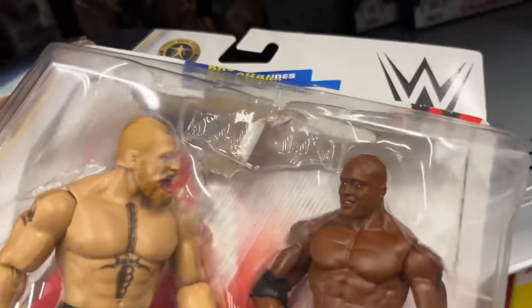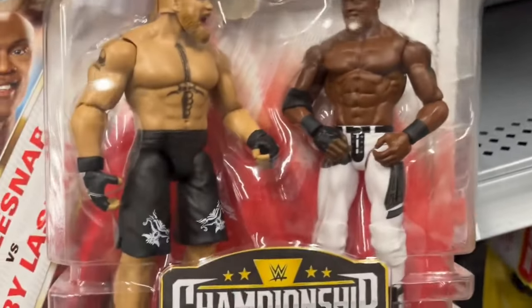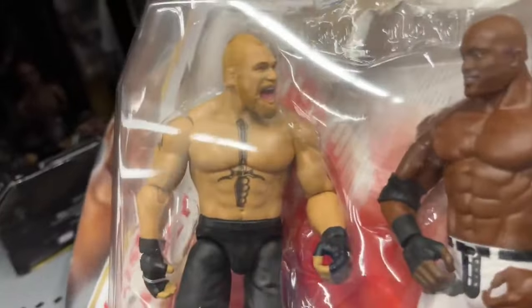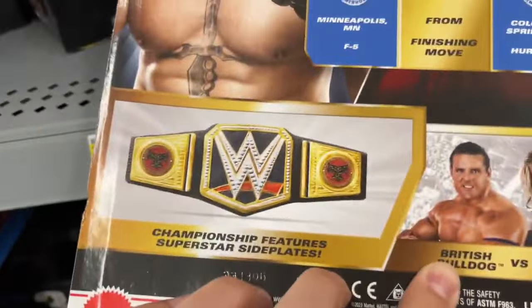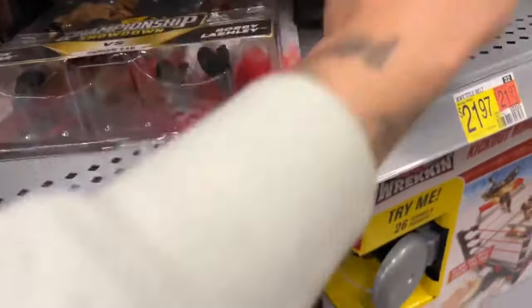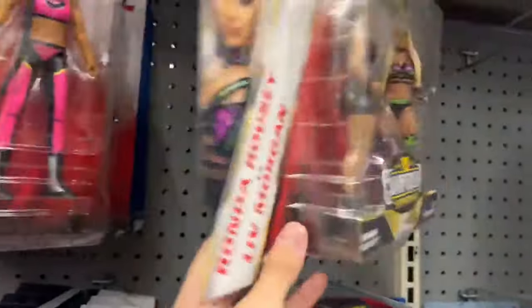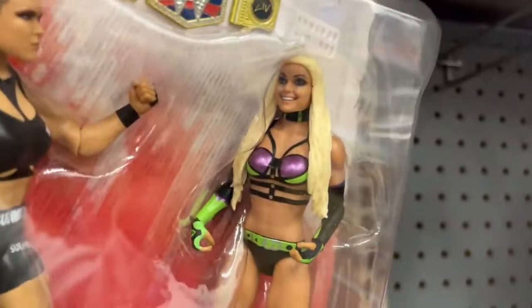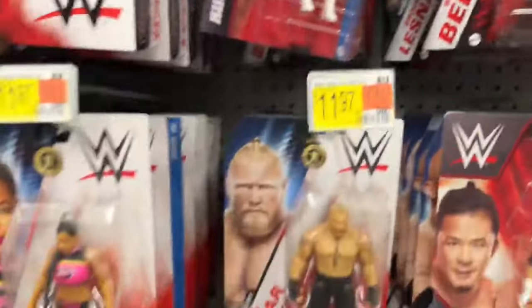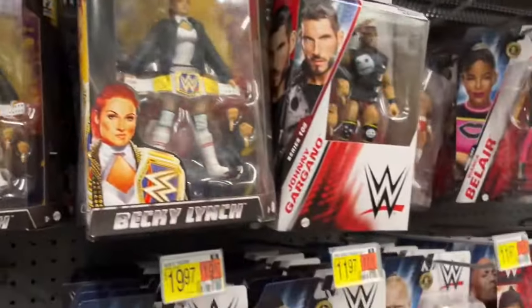Oh my god — another stolen belt! What is happening? This should have been an elite figure — it is good that it has the new articulation, but that should have been an elite honeycomb mouth Brock Lesnar. But somebody stole the belt. It's a WWE title with Brock Lesnar side plates — they took it. Lord in heaven, every time. Same stuff: Brock and Rock basics, plain Jane Bianca basic, Ronda, and Liv Morgan in a battle pack.